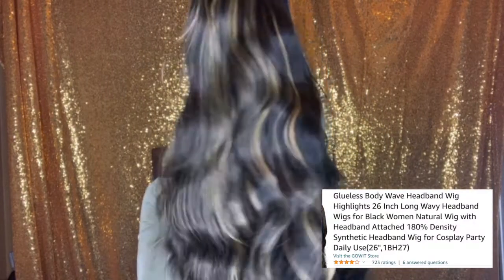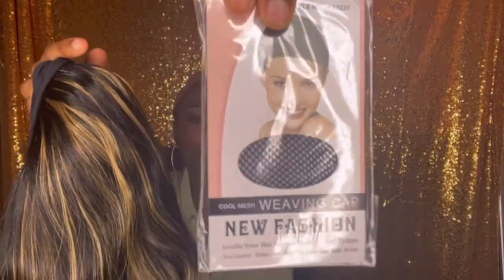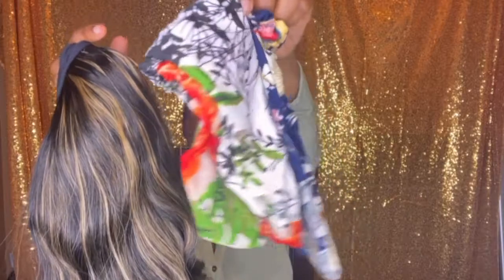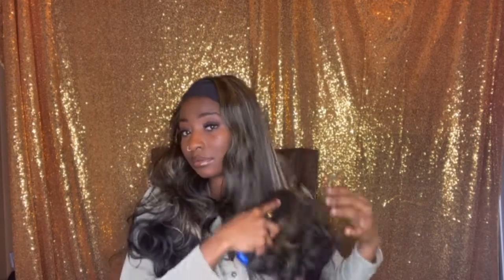Alright y'all, the next wig I have is this headband wig — super cute, look at those colors, look at those highlights! Now this headband wig also came with a wig cap that looks like this, and it also came with two headbands. Oh, look at these curls! Let me use my brush real quick — I don't want to comb out the curls, I'm just trying to comb off these tangles. Oh look, that looks cute.